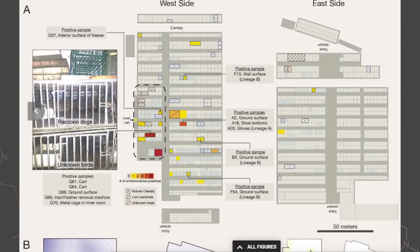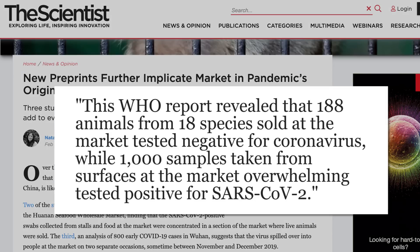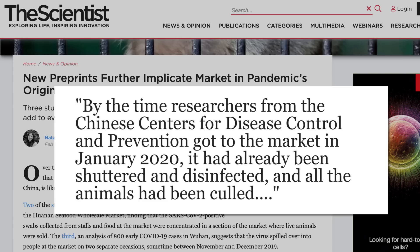For some background, based on a WHO report, the New Scientist reports that WHO revealed 188 animals from 118 species sold in the market actually tested negative. However, a thousand samples taken from surfaces at the market overwhelmingly tested positive for SARS-CoV-2. How is it possible that coronavirus was everywhere but none of these animals were testing positive? Unfortunately it's probably because they were being killed at quite a fast rate. By the time researchers had got there, the whole market had been shuttered, disinfected, and all the animals had been culled.